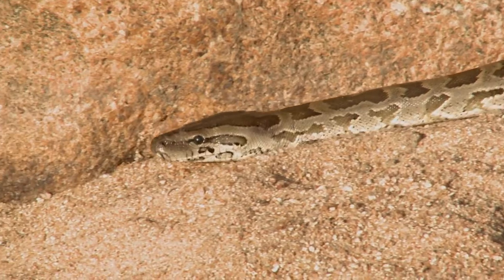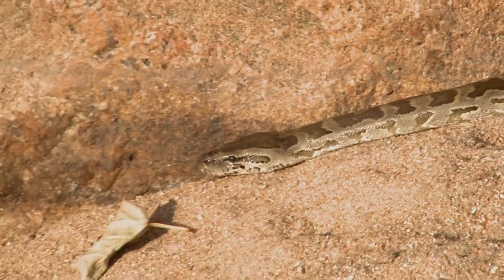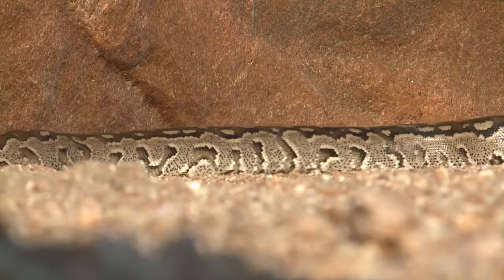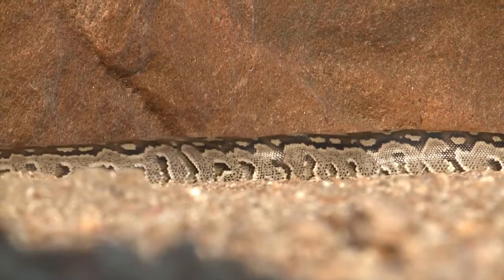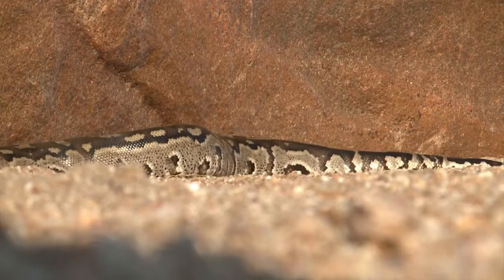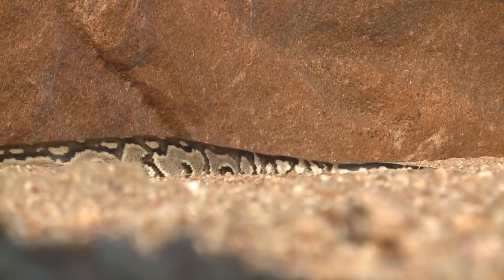This python is a juvenile — about 6 feet, 2 meters in length, and weighs about 5 kilos. They can live to about 30 years, and a fully grown one can grow to over 20 feet and get up to 100 kilos, or 220 pounds in weight.